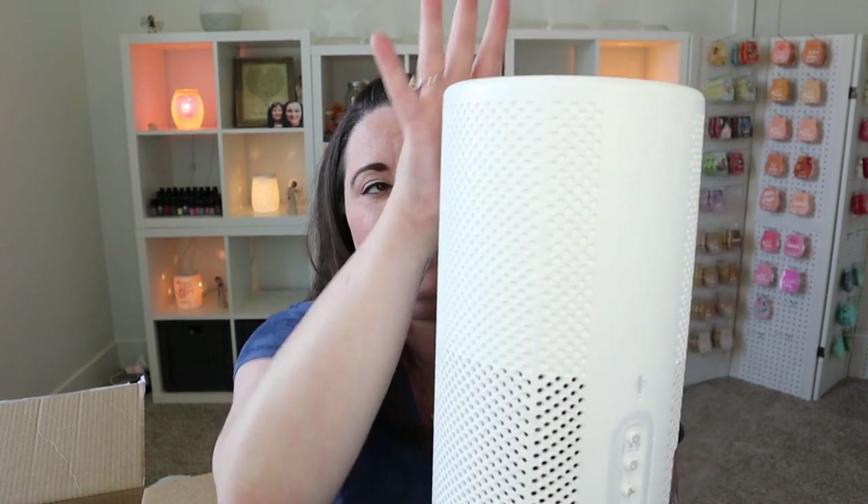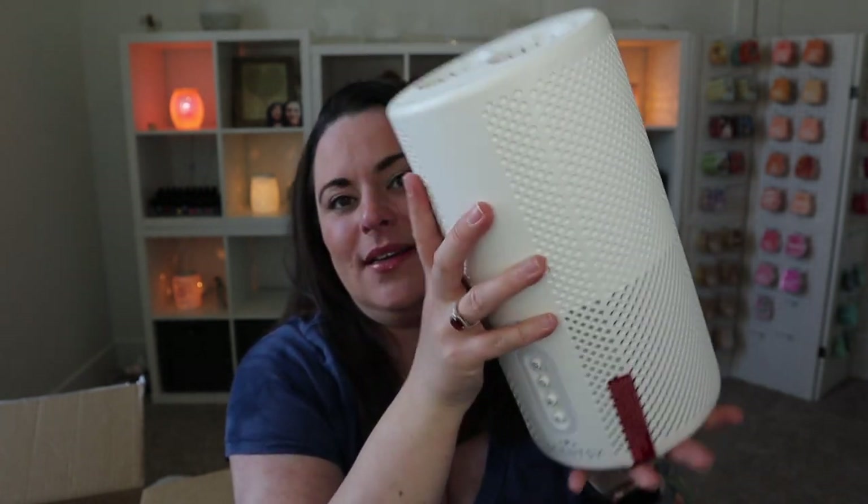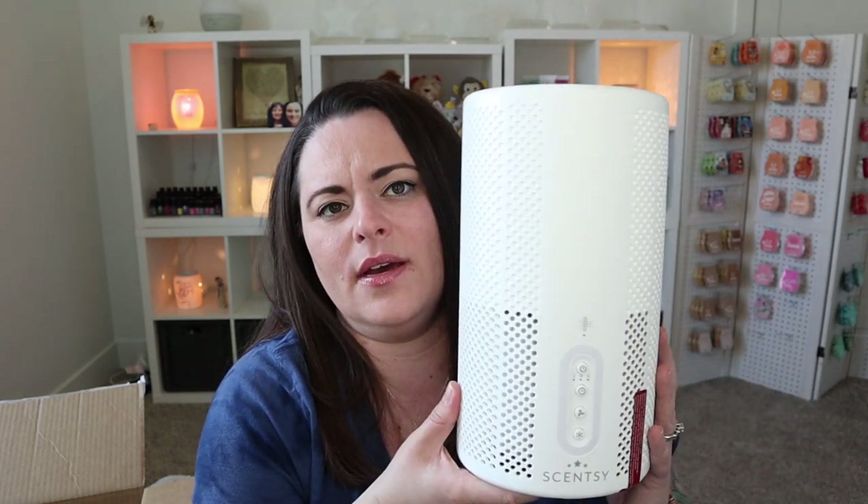So what it does is it will suck in the air around it, filter it, and then push that filtered air up through here — where you can put two of your favorite Scentsy pods in. Genius. Now what I will say — is this going to be room filling? In my experience, these are not room filling. I can smell it when I'm next to it. We've got two in our bedroom so I can smell that decent, but it's not the same as wax and warmers. I haven't had any issues with the air filter getting rid of your fragrance whatsoever.